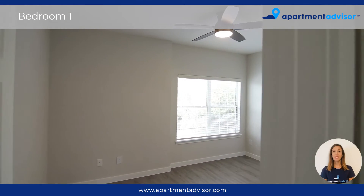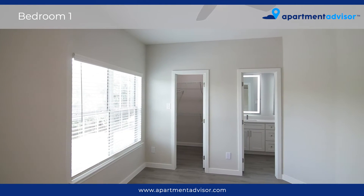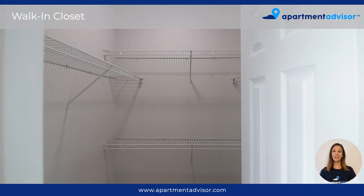The first bedroom is spacious and bright and offers its own ceiling fan. The walk-in closet has built-in shelving making closet organization very easy.